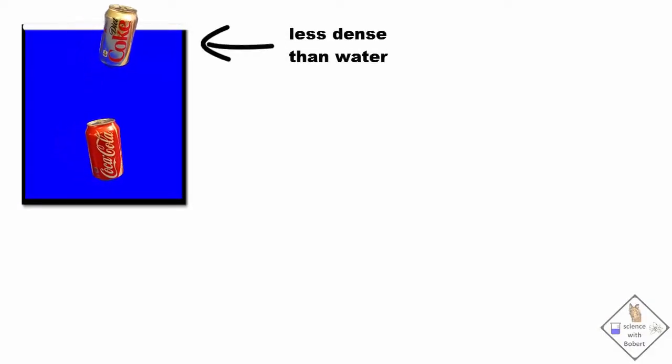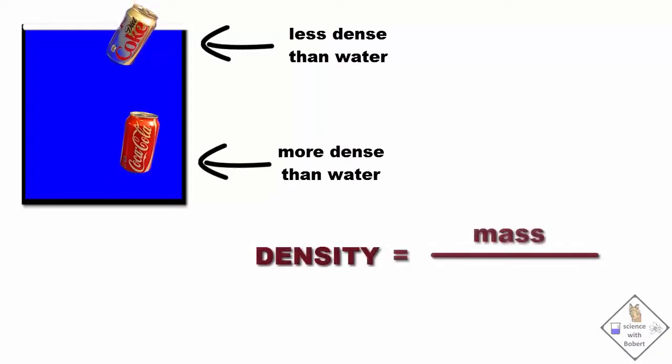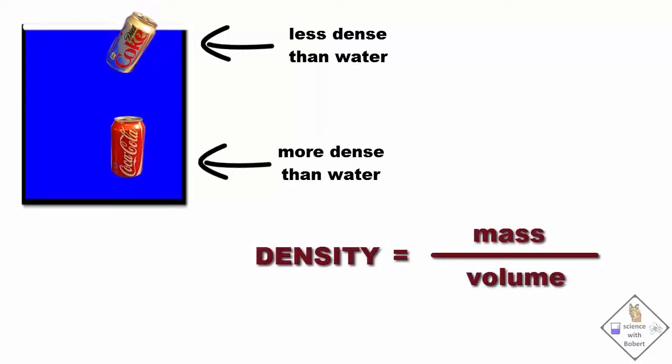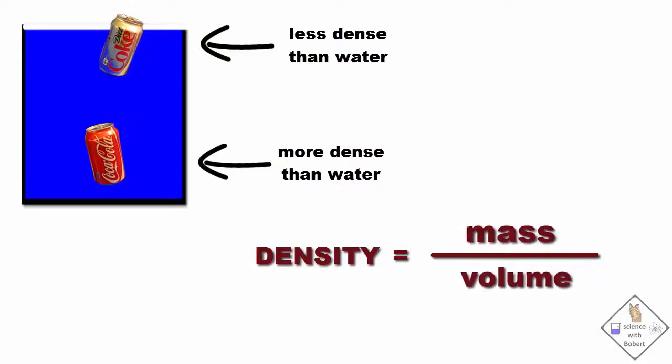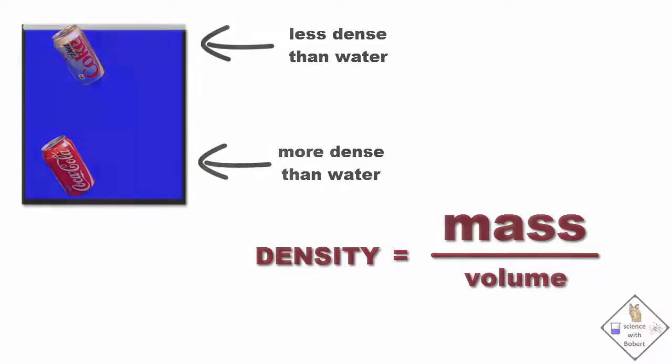So, the reason why cans of diet coke and corks float is because they are less dense than what they are floating in. Density is mass divided by volume. Since both cans have the same volume, it is their masses that are different that gave rise to the differences in density.